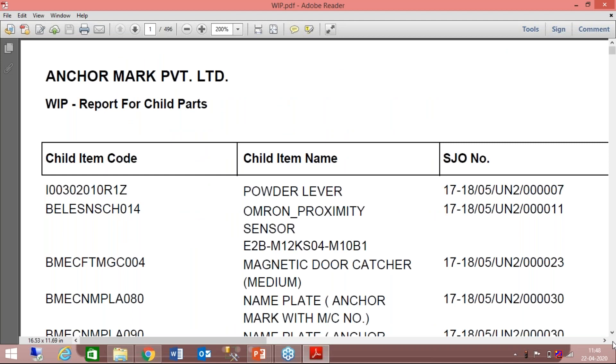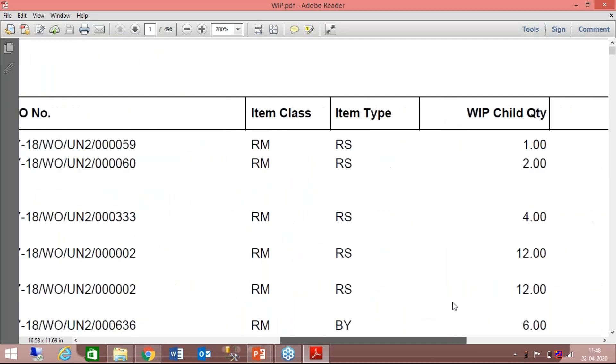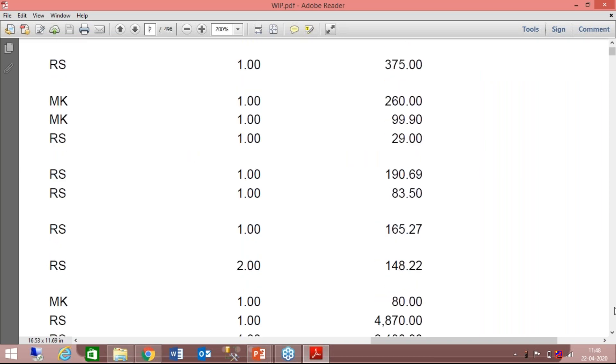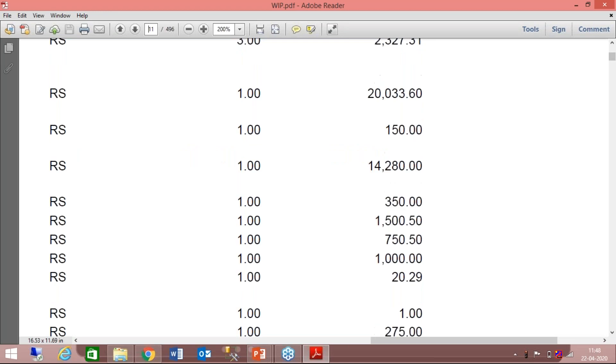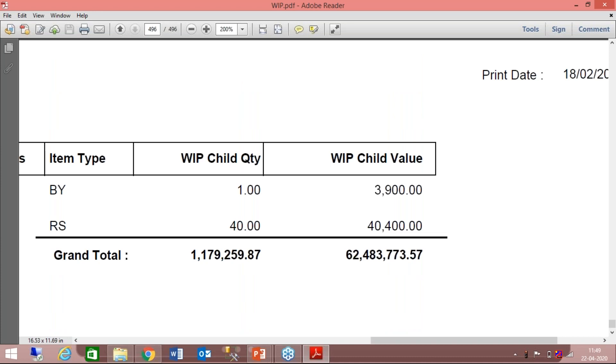You have all the child items with the jobs for which material has been issued to the shop floor, along with work order number, child quantity, and child value. What you get to see is your total inventory value on the shop floor — your WIP value. Inventory valuation is determined by your first-in-first-out methodology, moving average, or at actual as you have determined. The value at the end of the report is the total inventory value on the shop floor.